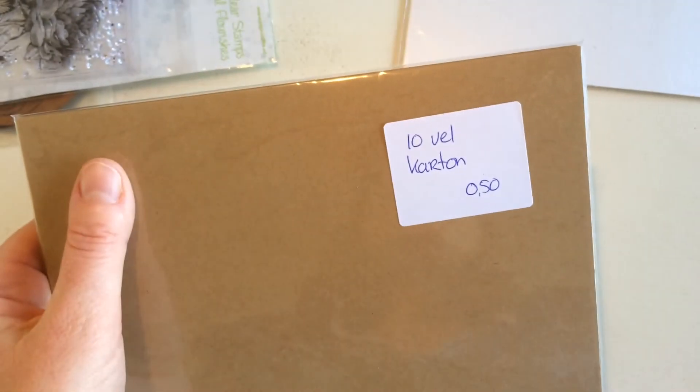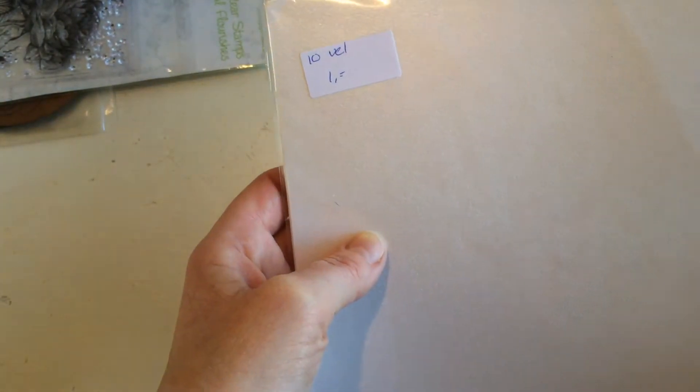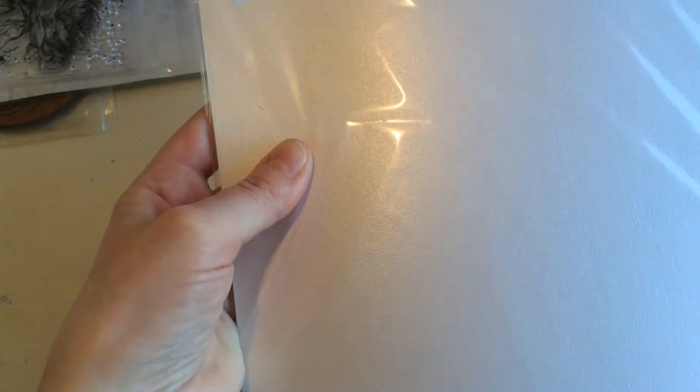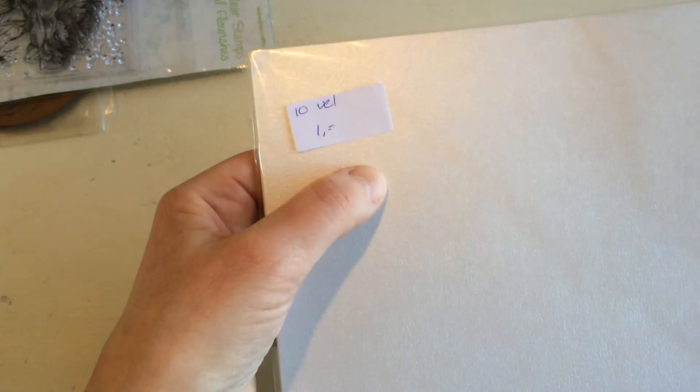Then there are 10 sheets of cardboard for 50 cents minus 25%. And lastly from this lady, 10 sheets of very shiny white paper — I paid only 75 cents for that. I've seen other ladies use this kind of paper for die cuts and it looks really great.